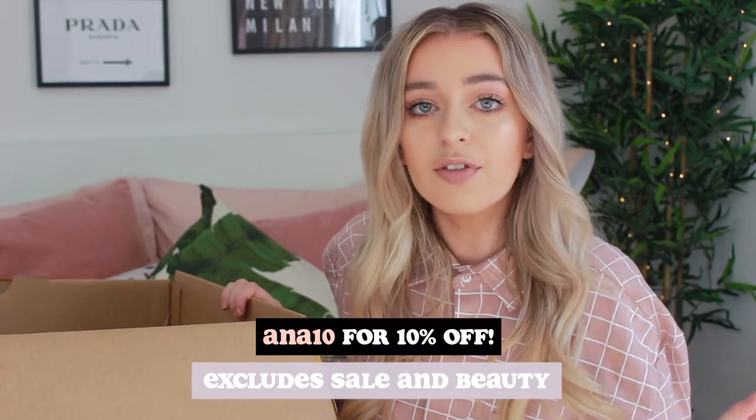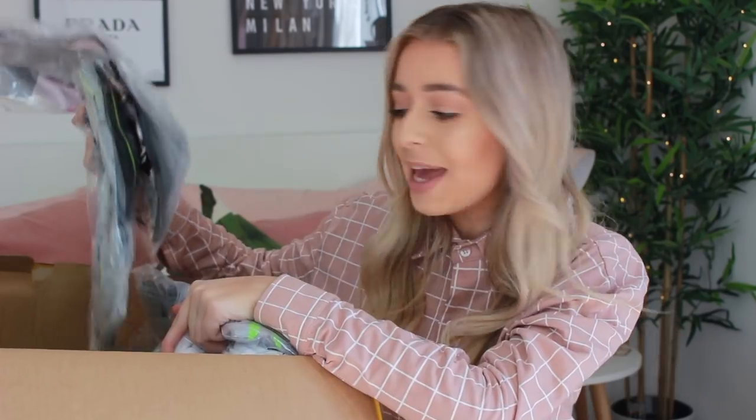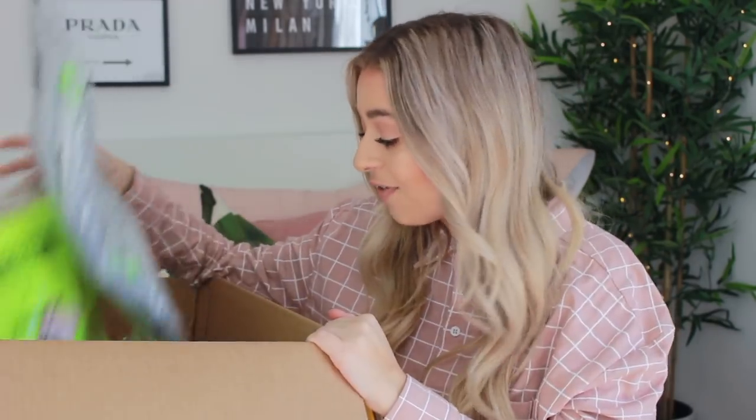That code gets you 10% off all of this and a lot of other stuff on the site. Without further ado, I'm just going to get started because we're going to be here for a while. There is a ton of stuff in this box, so I hope you guys enjoy - please smash a huge thumbs up! The first thing I've got here is the Playboy magazine print t-shirt dress. This is going to be a try-on haul because it's so annoying when people do hauls and don't try products on.